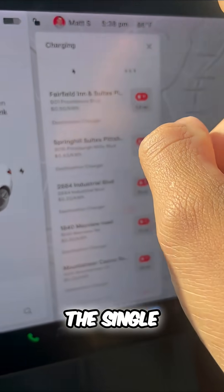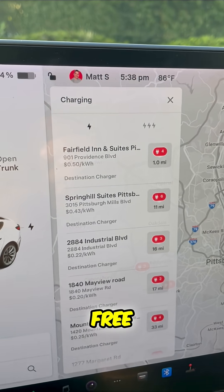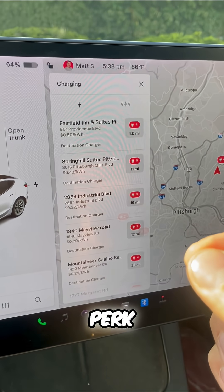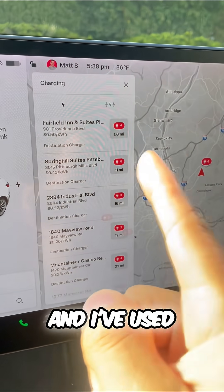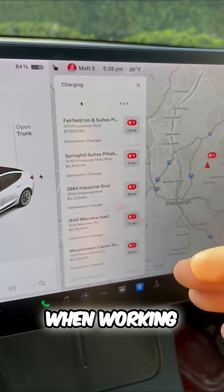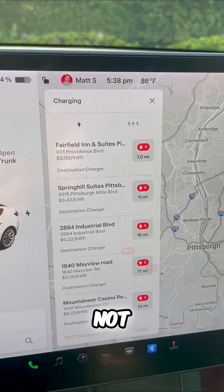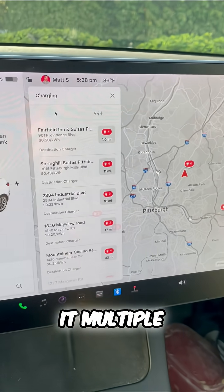Sometimes if you choose the single lightning bolt, these will be free — not always, but these are sometimes included as a perk at a shopping center, convention center, or hotel. I've used these when working from a coffee shop to get free charging. Again, not guaranteed, but I've definitely seen it multiple times in my city.